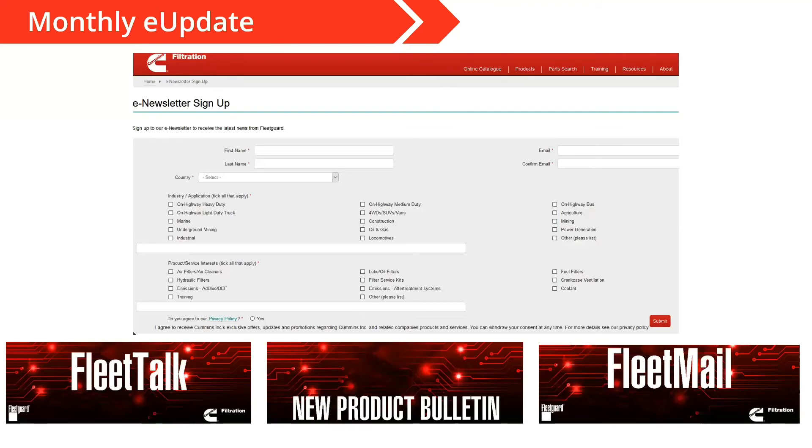One other thing I wanted to talk about is the e-update. There is a monthly e-newsletter that you can sign up for on the CumminsFiltration.com site. You can also access it from the main homepage by scrolling down to those quick links we talked about — you'll see one for the e-update. It's a once-a-month newsletter that gives you really the latest news for all things FleetGuard. One of the main features is the new product bulletin — every time that e-newsletter goes out, it's going to have a new product bulletin tied to it showing all the FleetGuard product releases since the last one came out.